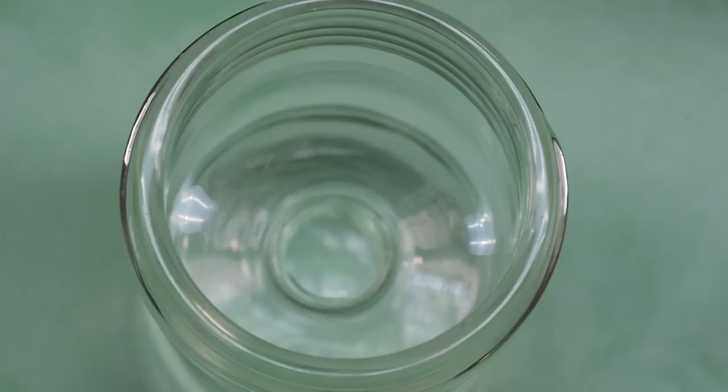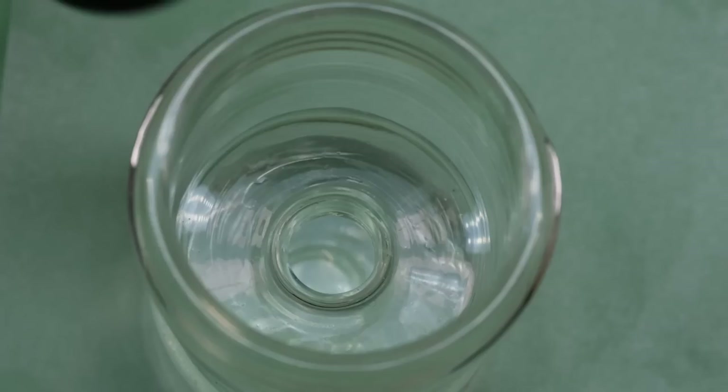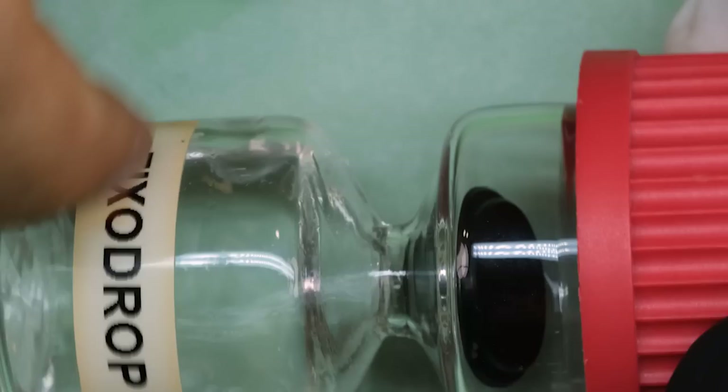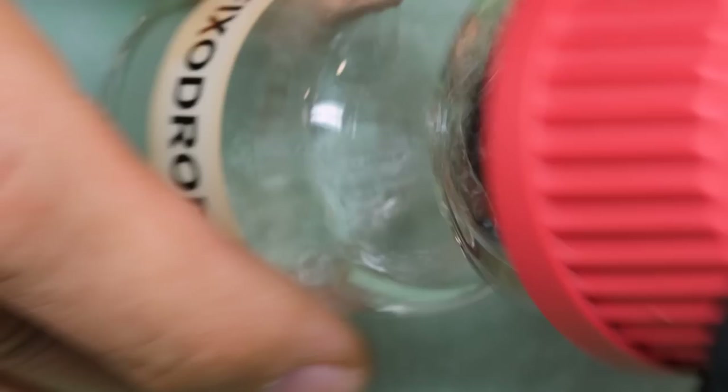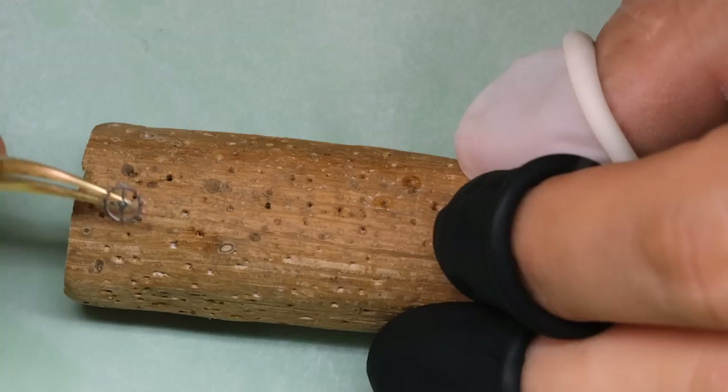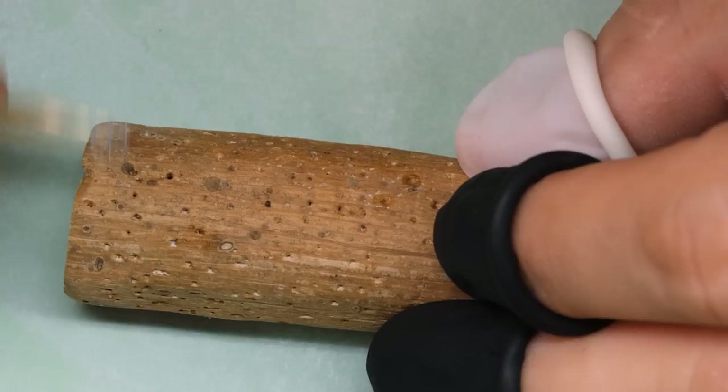We're going to use Epilam, or Fix-O-Drop as the product name is, on the escape wheel and also on the pallet fork. We put the escape wheel into a little basket that we drop into the Epilam jar. For the pallet fork, we're not going to put the entire fork in — we're going to dip only the pallet jewels, or the impulse planes of the pallet jewels. That is just to be on the very safe side in terms of any residue. Then we put the pivots into some pith wood to clean them.